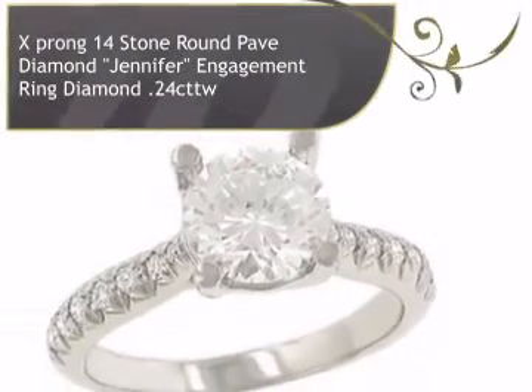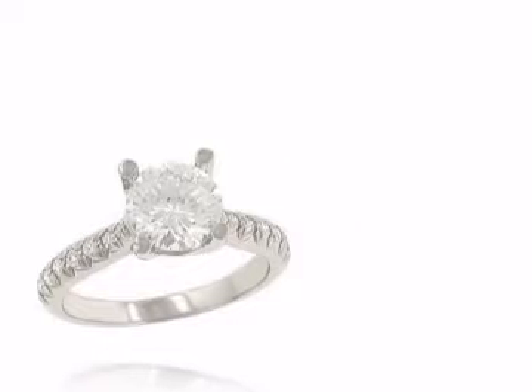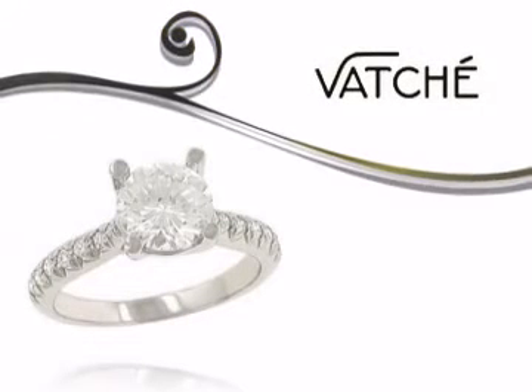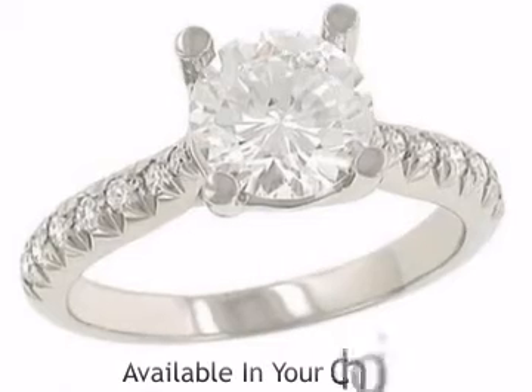Introducing this breathtaking diamond ring for ladies. This ring is designed by Vatche Designs, a timeless work of art designed with accuracy and elegance.